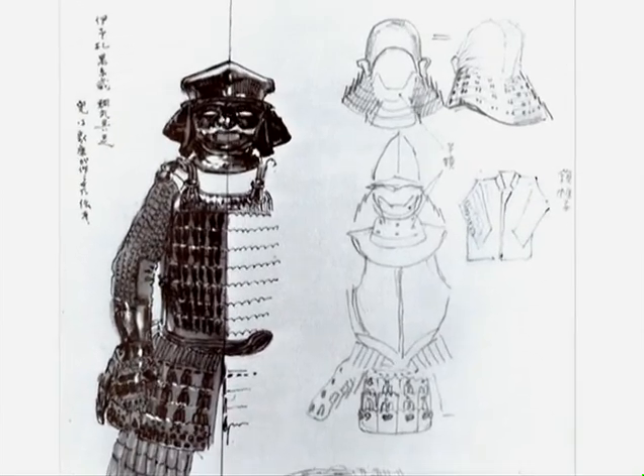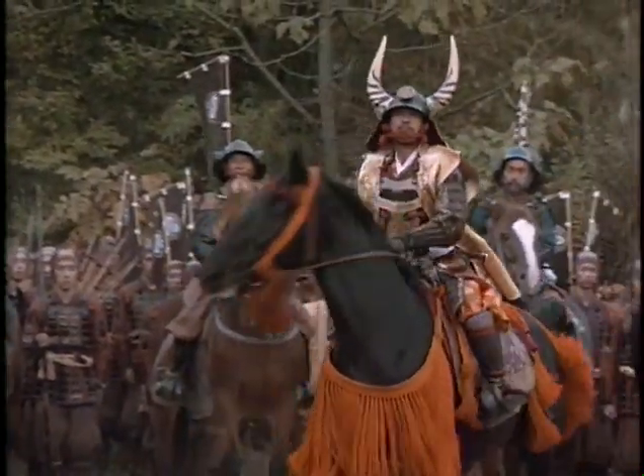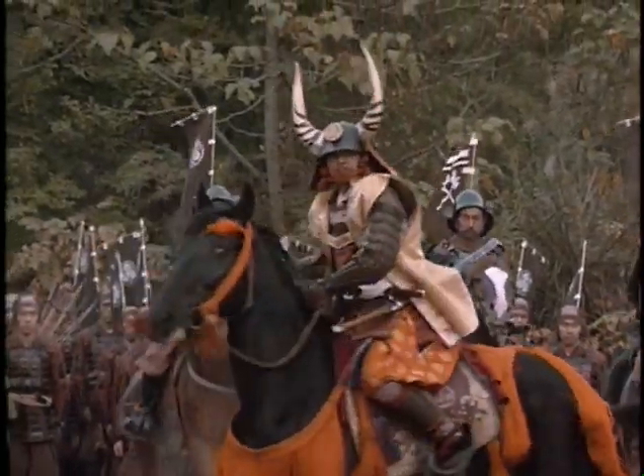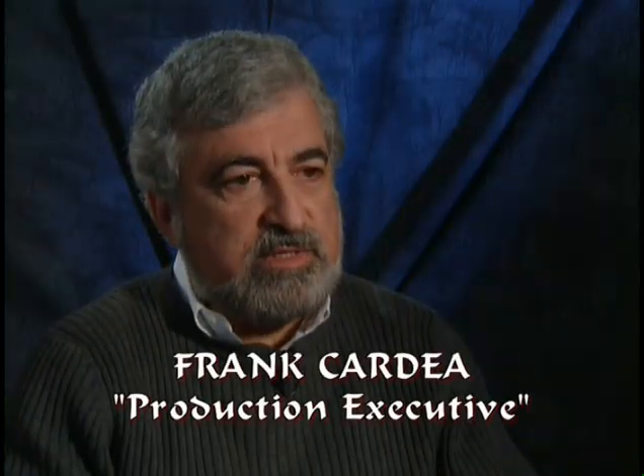The Japanese armor of the period has a little tube on the back of the shoulder plate, and there's a little wand that goes in there with a little flag that tells who you are, what you do, who's the sergeant, who's the captain — but it's all written in Japanese. So we had to develop uniforms, so to speak, so that we could tell one side from the other.